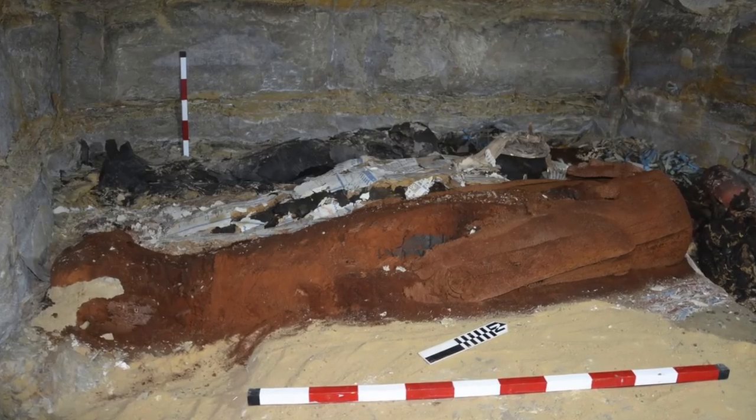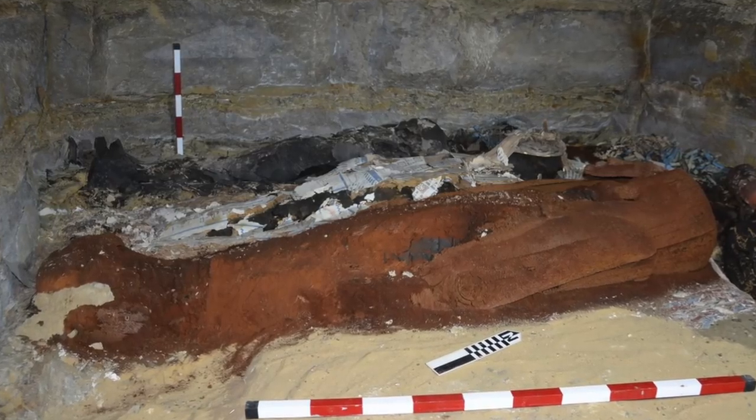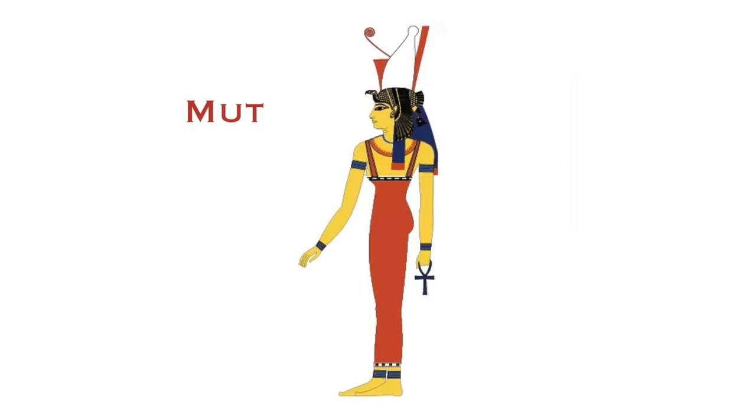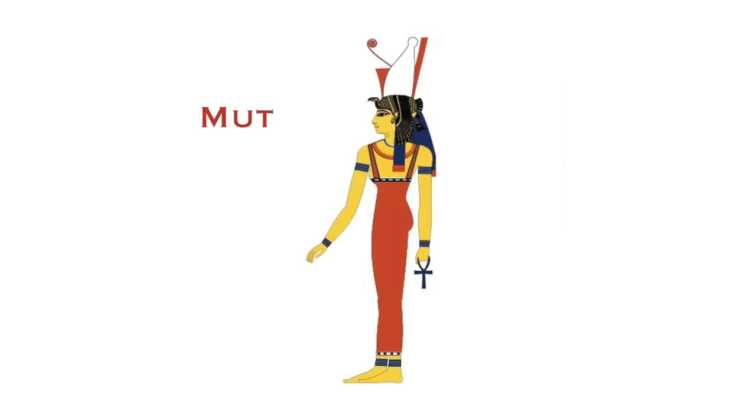The mask was found on the face of a mummy hidden inside a badly damaged wooden coffin that has an image of the goddess Mut on it. From the writing on the coffin that is still legible, researchers can tell that this man was a priest who served Mut.